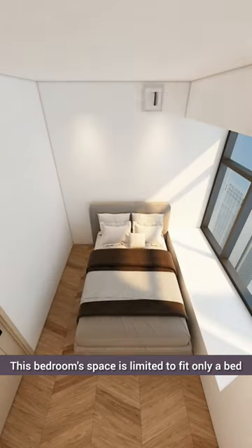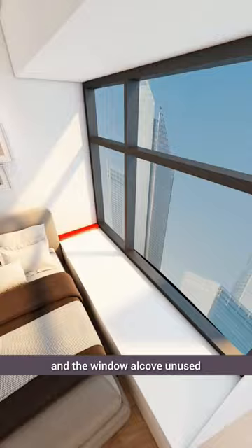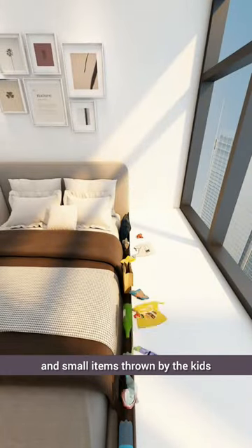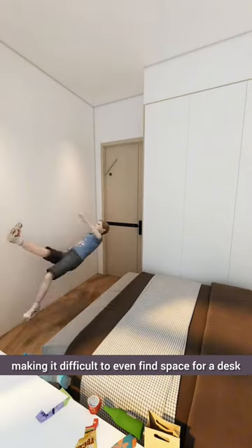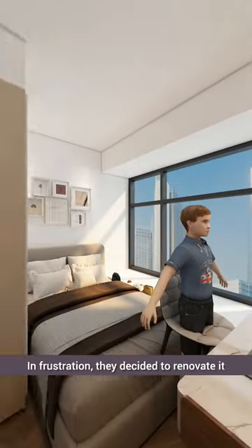This bedroom space is limited to fit only a bed, leaving no room for wardrobe doors to open and the window alcove unused. It's filled with clutter and small items thrown by the kids, making it difficult to even find space for a desk. In frustration, they decided to renovate it.